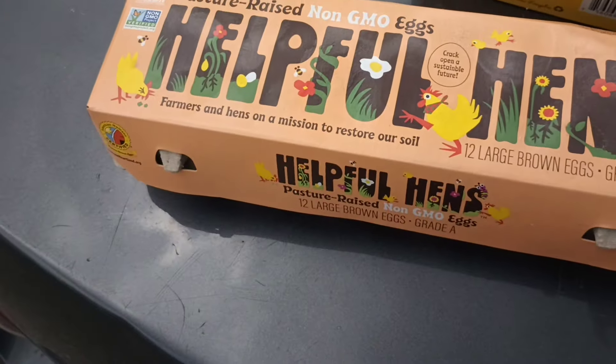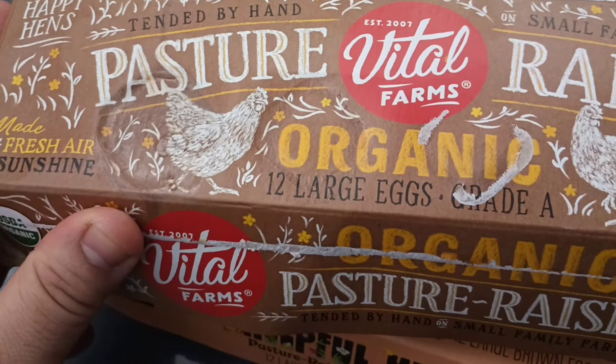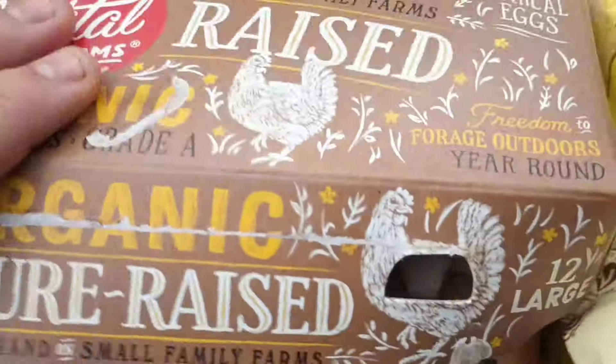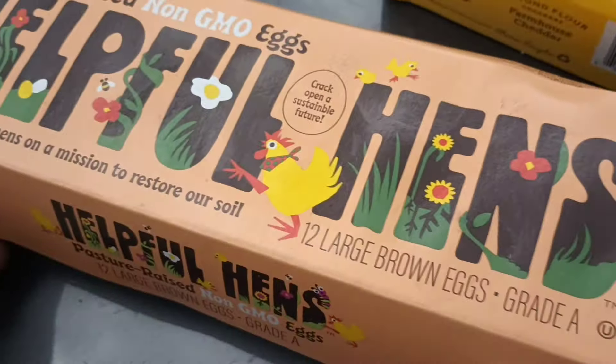Okay, very nice. We got Helpful Hens pasture raised non-GMO eggs. We also got pasture raised Vital Farms organic eggs — I know that's a pretty good brand. They're foraging outdoors year-round, that's what we want.